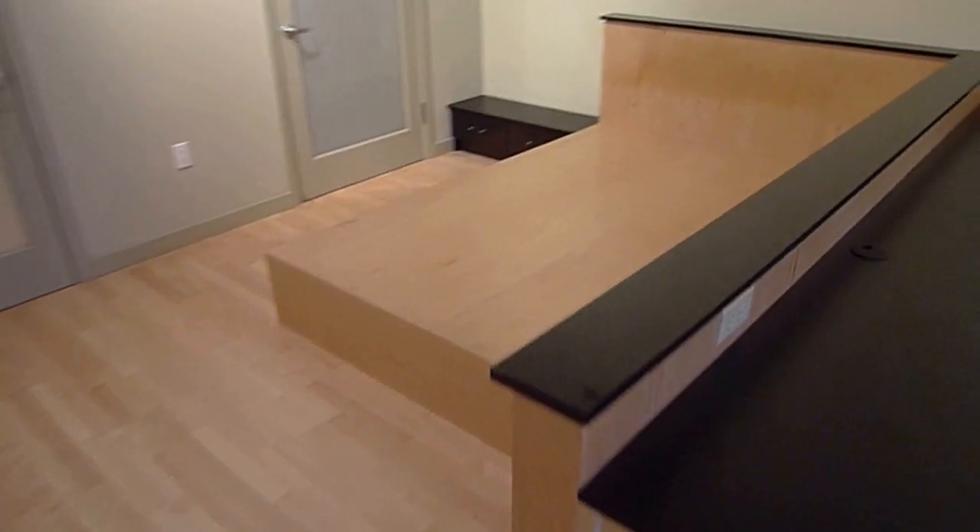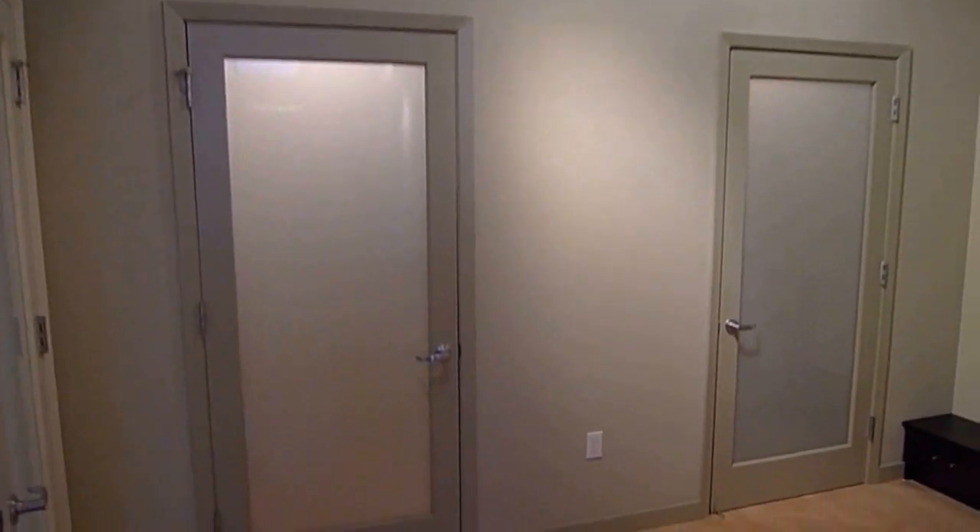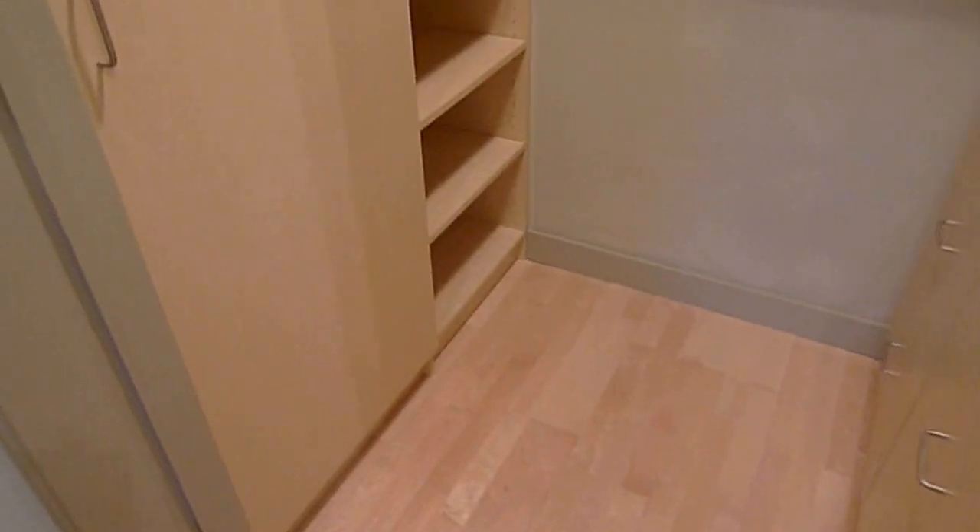Here's the bed platform for a queen size bed, and there's lots of closet space — nicely built out. You have another closet with room for a double hanging bar in here for clothes.